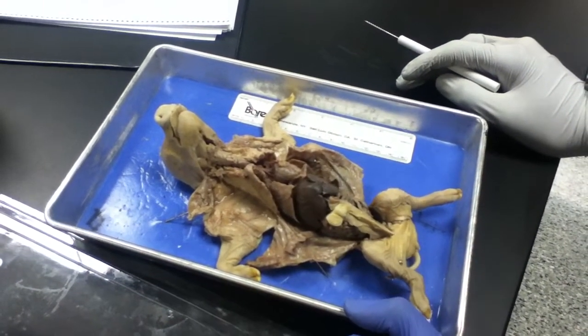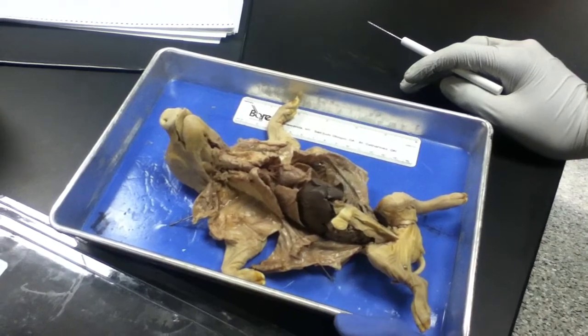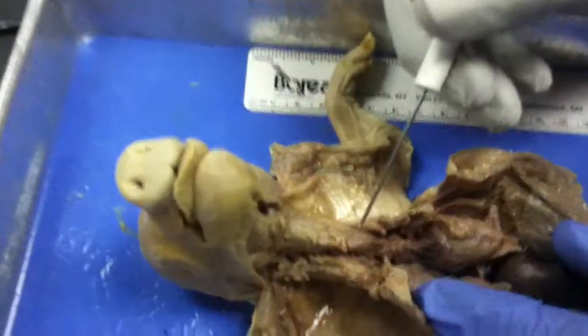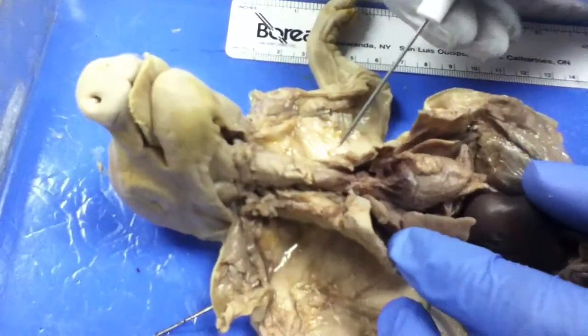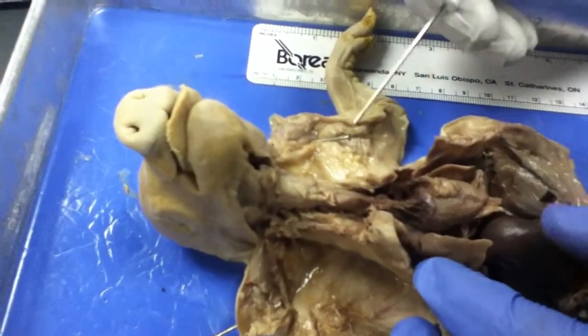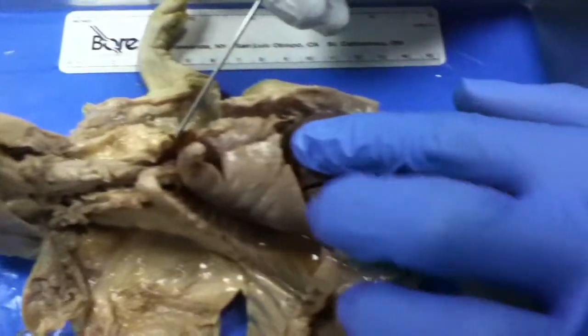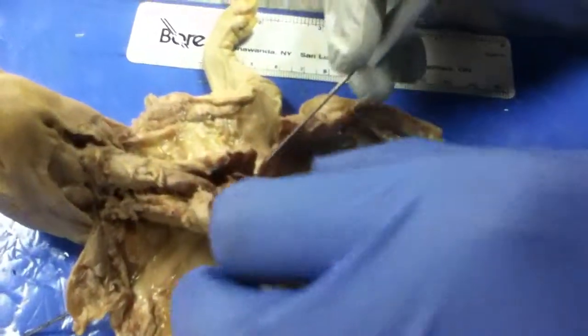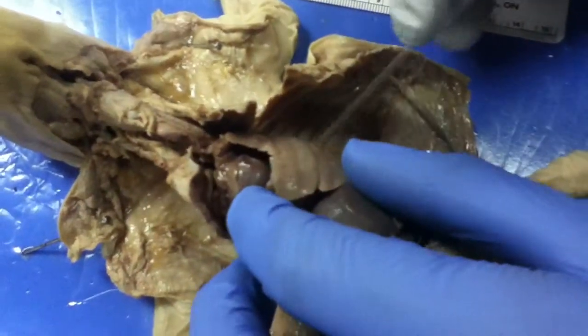Today we're going to be doing the thoracic cavity structures, starting with the thymus gland, which is this gland right here in charge of the painful metabolism rate. And then with the lungs, the pig has four lobes on the right and three lobes on the left lung.